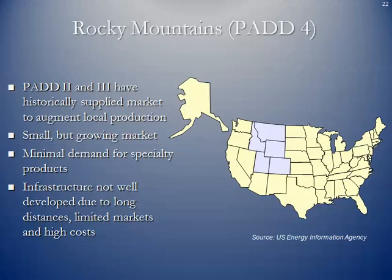PAD 4 is essentially the Rocky Mountain region. Historically, PAD 2 and PAD 3 have supplied the market to augment local production. It is a small but growing market with minimum demand for specialty products, but the infrastructure is not well developed due to long distances, limited markets, and high costs. The Rocky Mountains running through the region make it tough to transport and interchange crude and refined products. There is a large refinery in the Denver area.